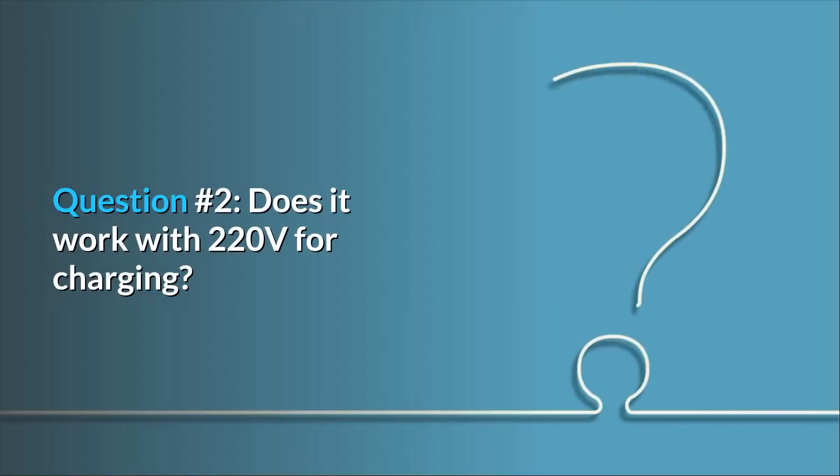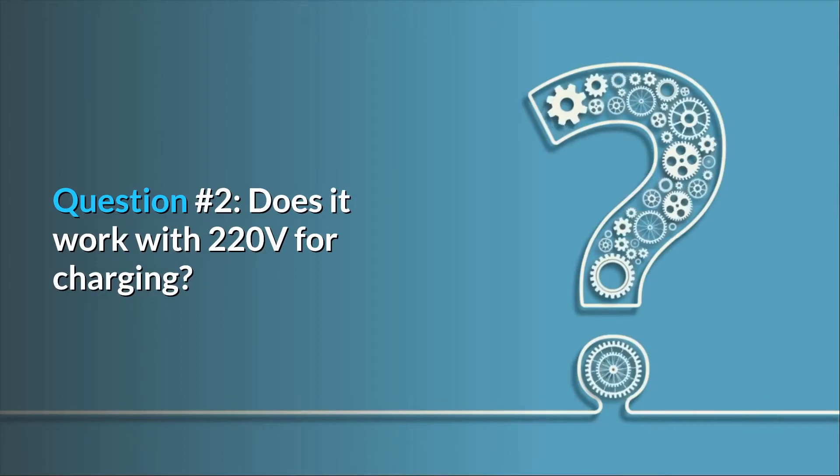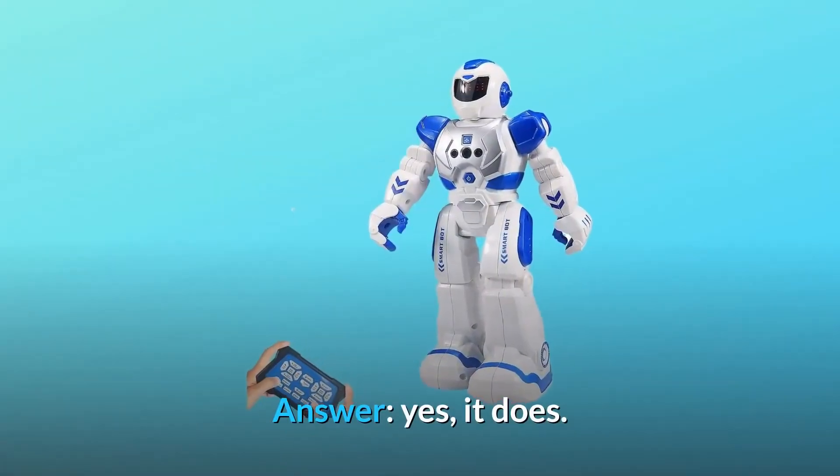Question number 2: Does it work with 220 volts for charging? Answer: Yes, it does.